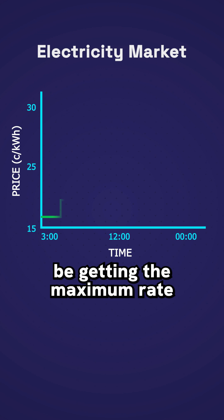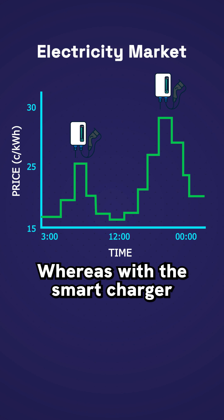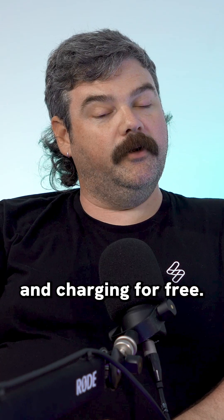With your basic charger, you're going to be getting the maximum rate as soon as you plug in. So if you plug your car in during peak time, you're paying peak price. Whereas with the smart charger, it can wait until the price has become cheap before you charge, or if you're producing solar, you're using your own solar and charging for free.